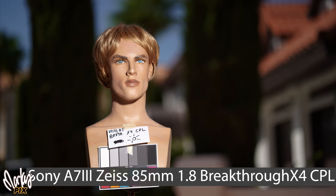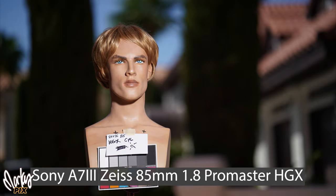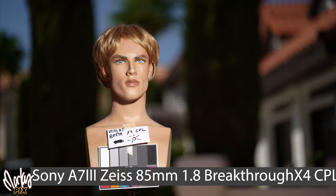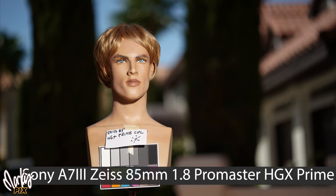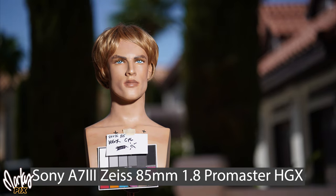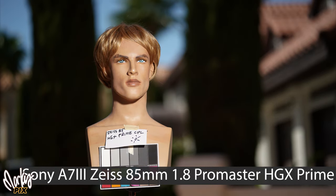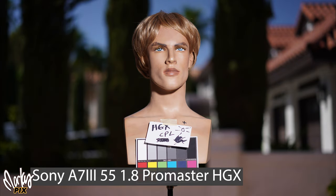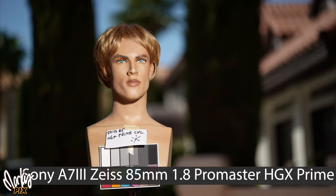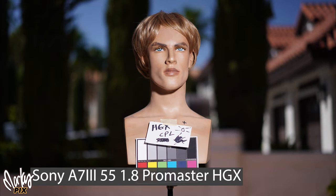Here's an A7 III with a Zeiss 85 and a Breakthrough X4 CPL, versus the same camera and lens with a Promaster HGX CPL. Now here's the same camera with a Promaster HGX and a Promaster HGX Prime — same camera, same lens, same brand of polarizing filter. But look at the difference: the more expensive HGX Prime looks too yellow for this camera and lens combination. And here's the same camera with the same three filters, but switched to a Sony 55 1.8 instead of the Zeiss 85 — two different lenses with the same filters produce noticeably different results.